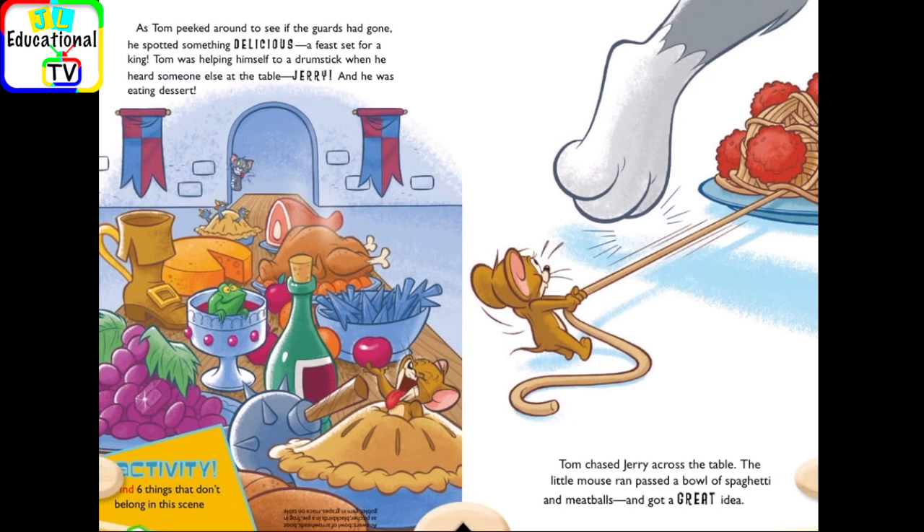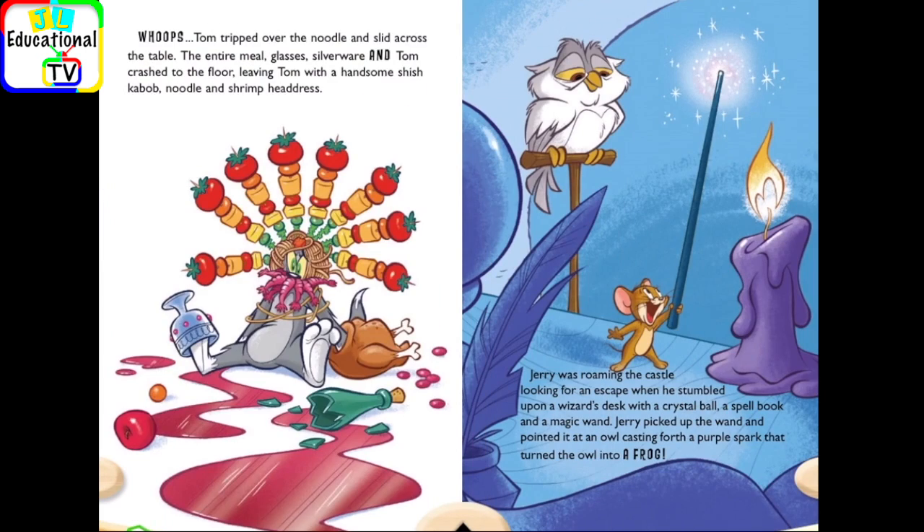Activity! Find six things that don't belong in this scene. Tom chased Jerry across the table. The little mouse ran past a bowl of spaghetti and meatballs and got a great idea. Whoops! Tom tripped over the noodle and slid across the table. The entire meal — glasses, silverware, and Tom — crashed to the floor, leaving Tom with a handsome shish kebab noodle and shrimp headdress.